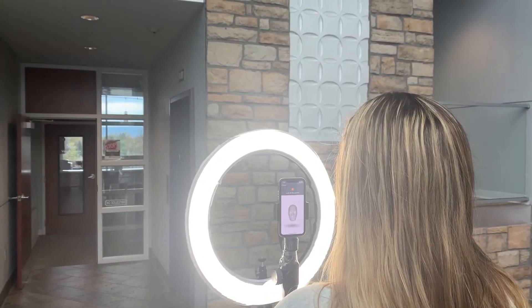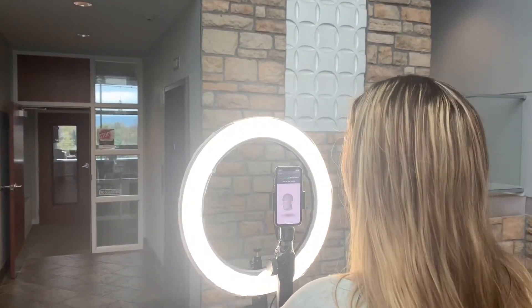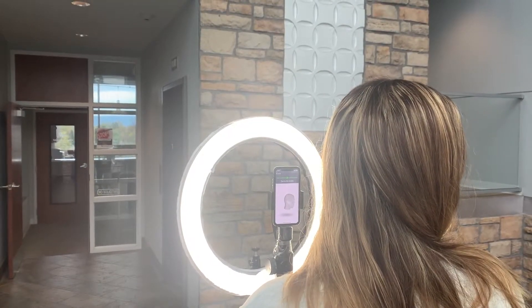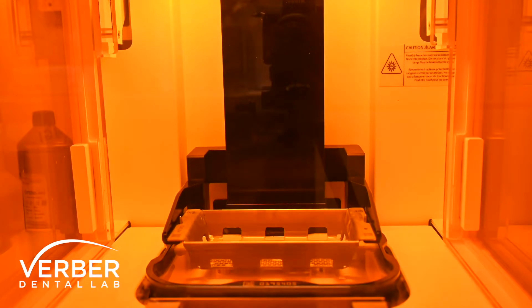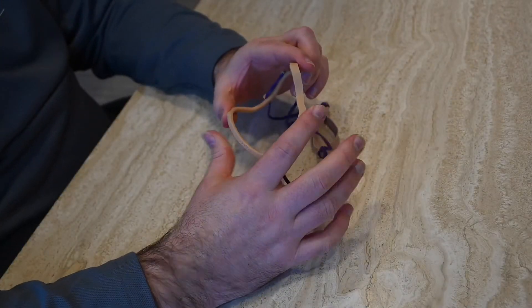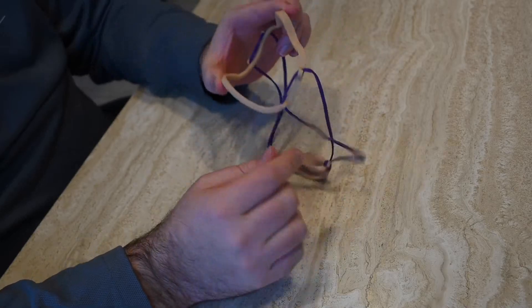The way we make these mask fitters is that we're actually using a 3D technology that can scan a 3D version of somebody's face. We can export that and digitally create the mask fitter on our dental lab technology at Verber Dental Lab, and then we use our 3D printers to print those out.